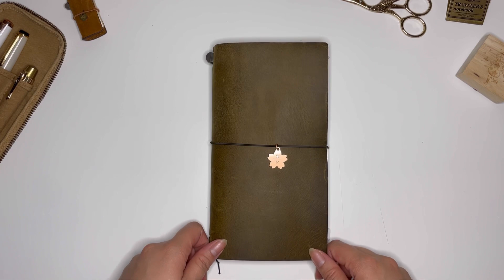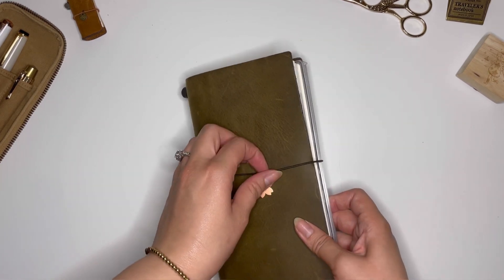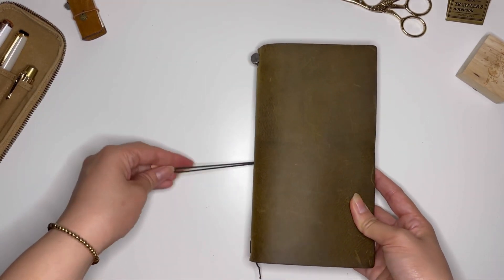Hi friends! Welcome to my first YouTube video with Journal with Jess. Let's get right into it.